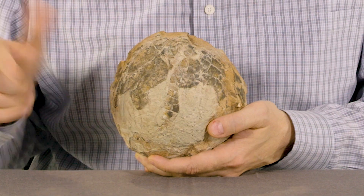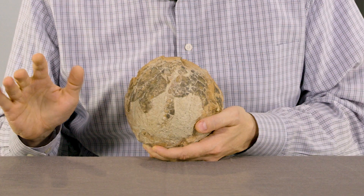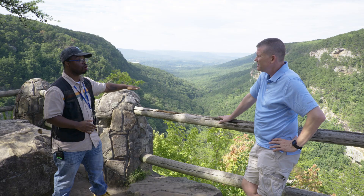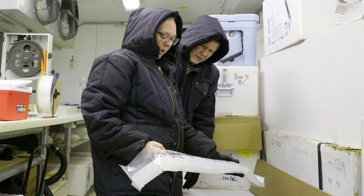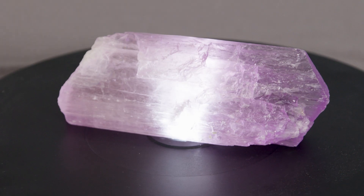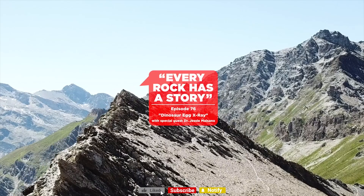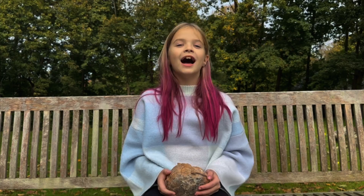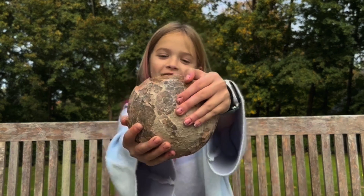What if I told you that this was a real dinosaur egg? Want to know what's inside? Well, in this episode we're going to find out. Welcome to Every Rock Has a Story. Hi, I'm Amy, and this is the Rock of the Day.